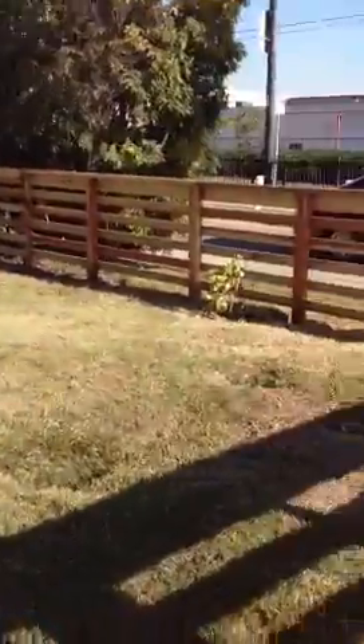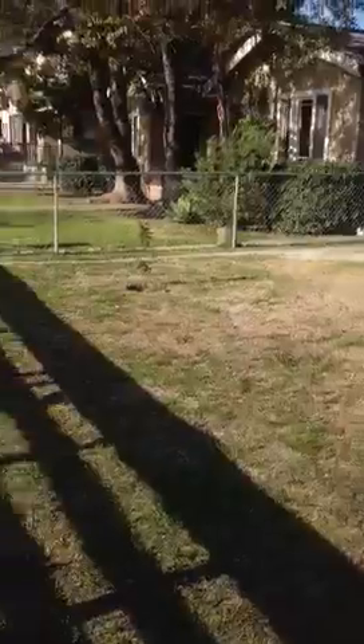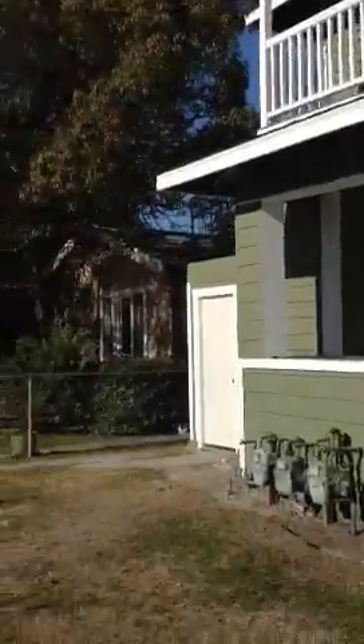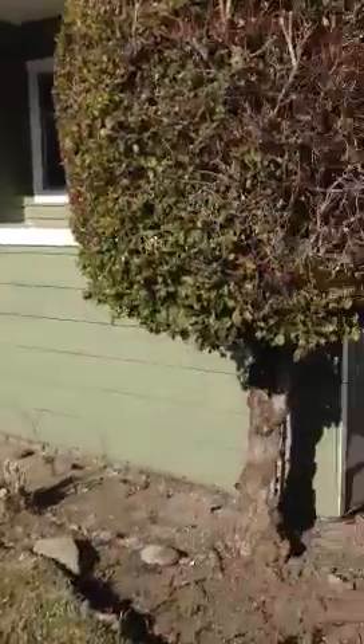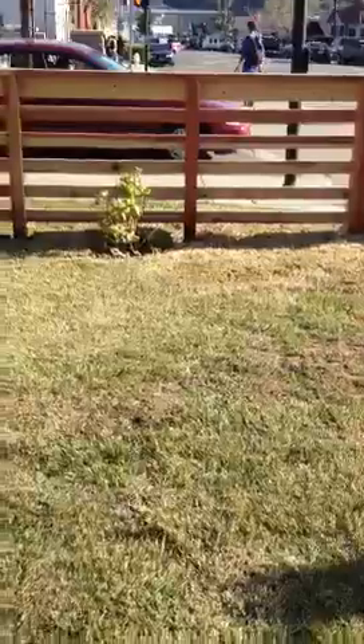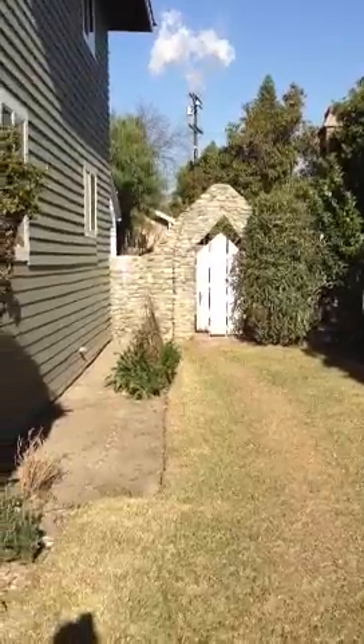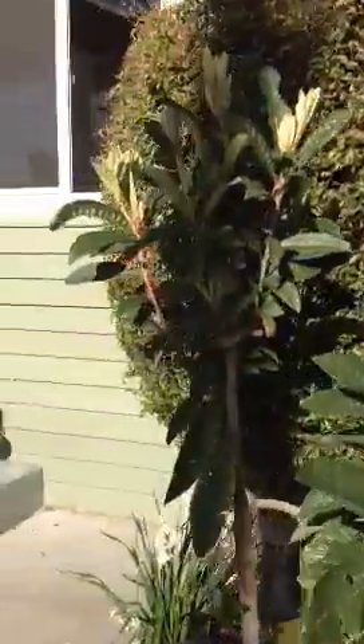We're just gonna walk you through the place and see what you think. This yard down here is communal, but there's an area out back that would be just ours. The upstairs enters from over there with the stairwell. Back there is a gate, and that gate goes to our own private little back area, which is pretty cool.